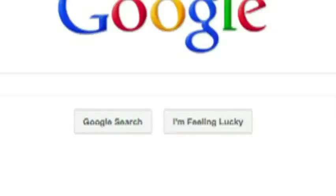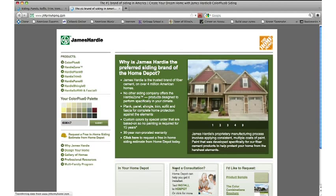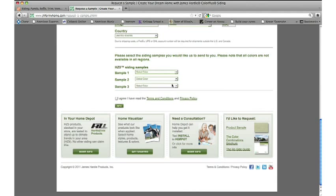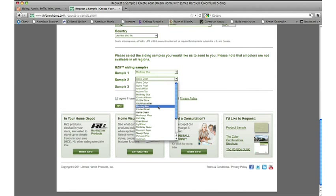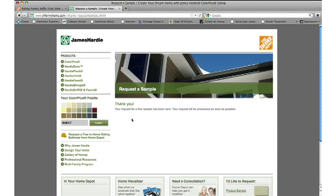Also, if you ever have a customer requesting a product sample, I wouldn't recommend giving out your store display because it's very unlikely you're going to get that back. What you can offer: go to homedepot.com/siding, click the James Hardy link, and learn more. Once you get to our page, click the section that says 'Request a Product Sample.' Fill out the customer's information, select the color of samples you would like — please note that all colors are not available in all regions — agree to the terms and conditions, and press send. Your customers will have samples delivered straight to their houses for free.